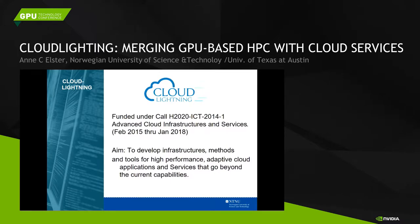The project is funded under Horizon 2020 — one of the biggest funding programs in Europe, which includes both the ERC and major computing-related research projects. We were funded from February 2015 and it will go on to 2018, so this is ongoing work. The aim is to develop infrastructures, methods, and tools for high-performance adaptive cloud applications and services that go beyond the current capabilities.